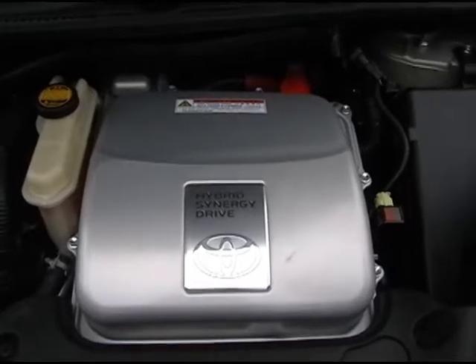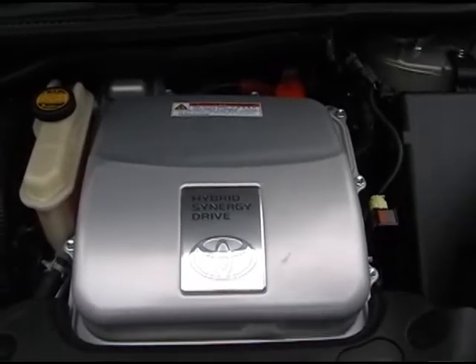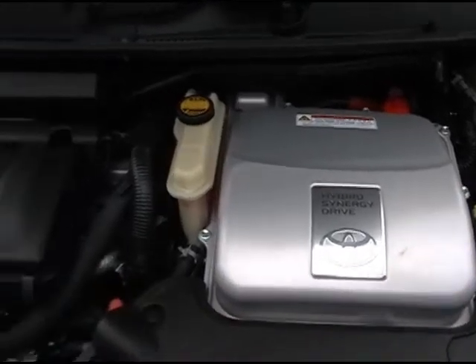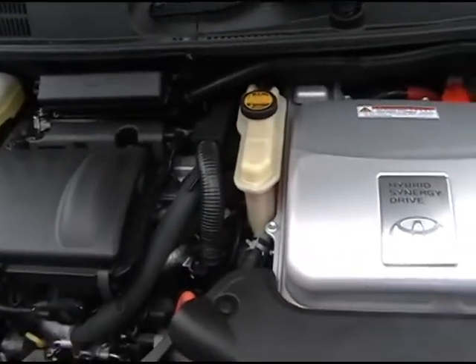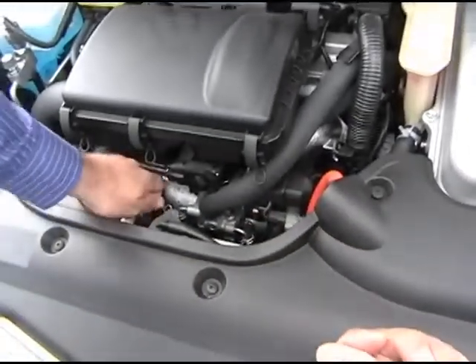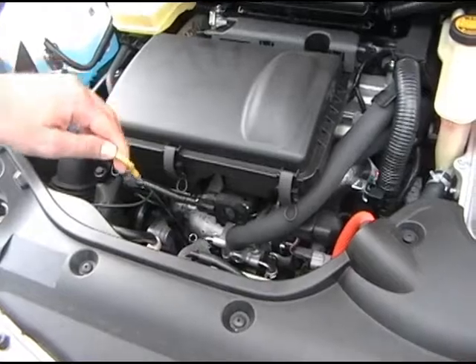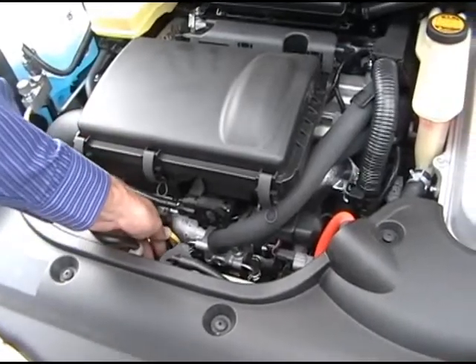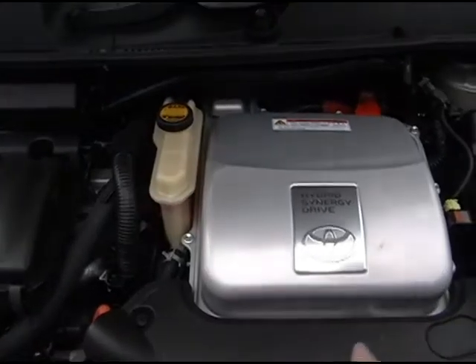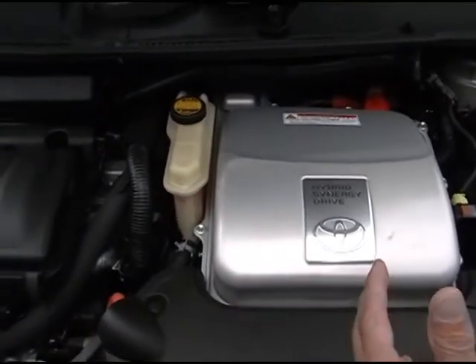As you see here, these two engines work together — the hybrid electric engine and the gasoline engine on the left. There is only one oil dipstick and no transmission. Yet the car does have a transmission; it is sealed completely and they work together seamlessly.